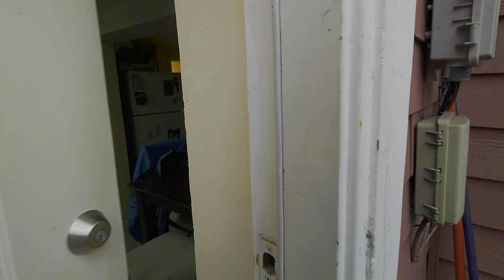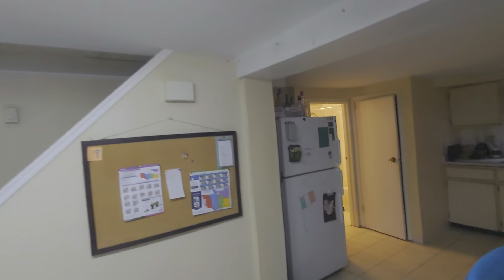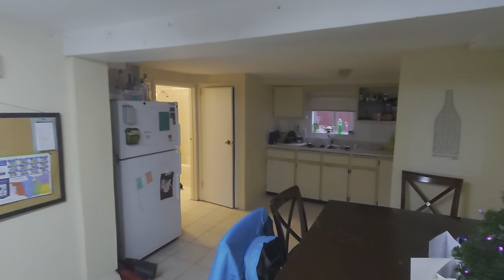This is the entrance — I already unlocked it. They keep it locked like everybody else normally does. And that's the kitchen.